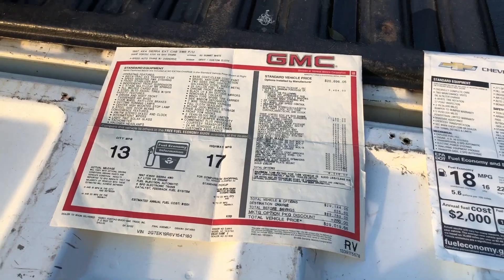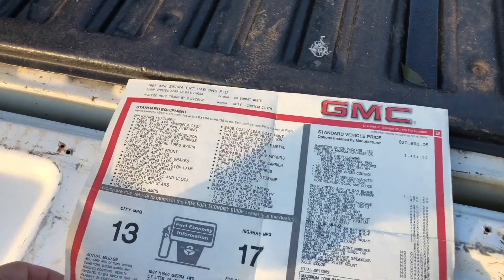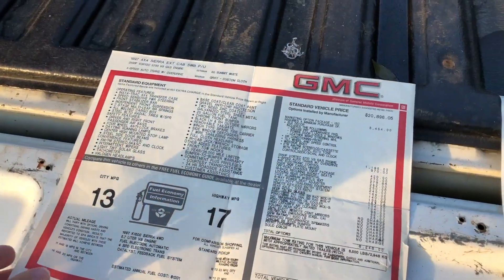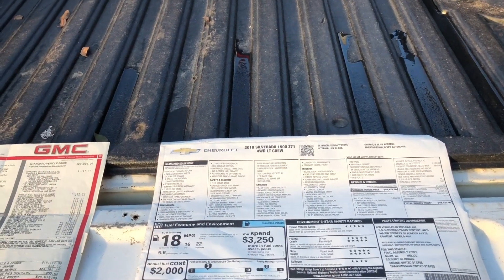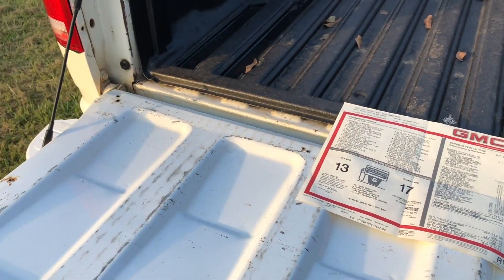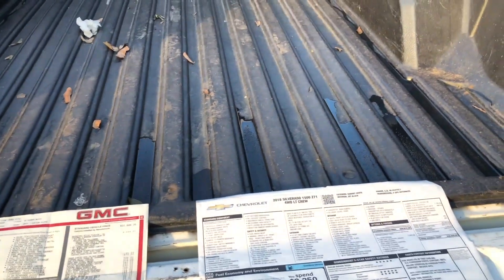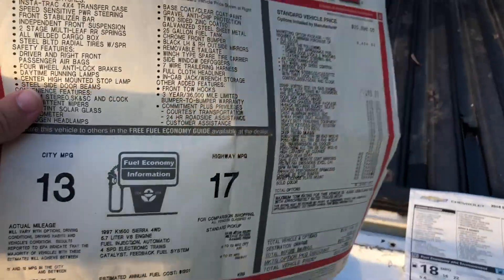I don't do any towing so that didn't necessarily matter to me, though I would have rather had the 3.42s since I was putting bigger wheels and tires on it. But for the deal I got I couldn't pass it up — the only thing I wasn't crazy about was the lower gear ratio, but it's doing just fine with the 33s. We've got the old Dallas, Georgia dealer tag down here too, which is pretty cool.